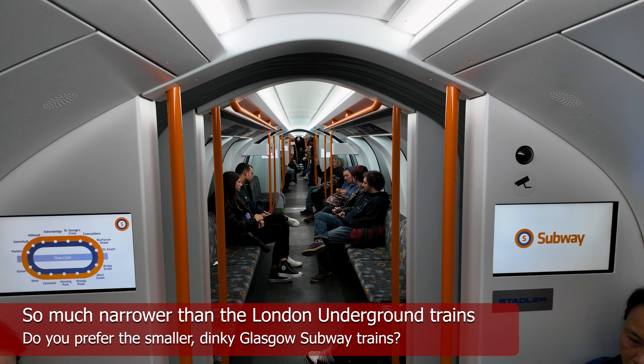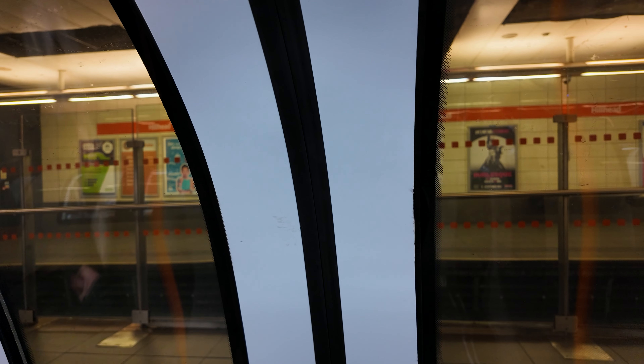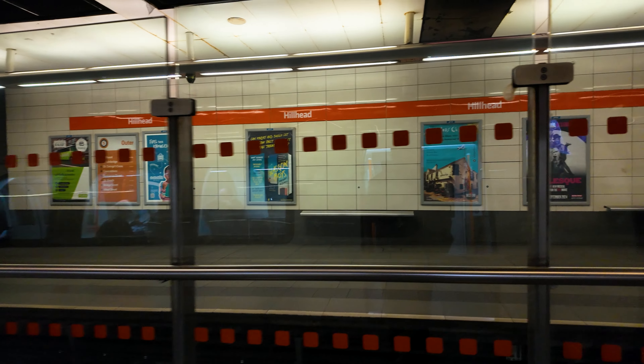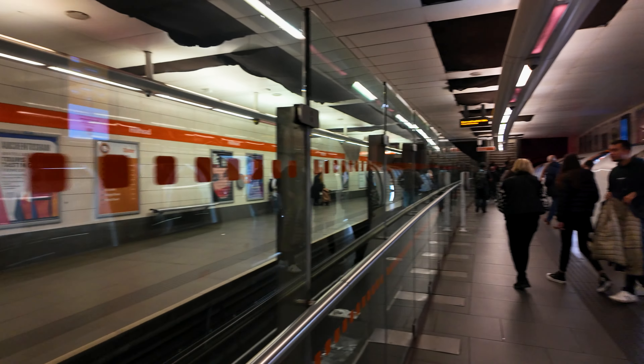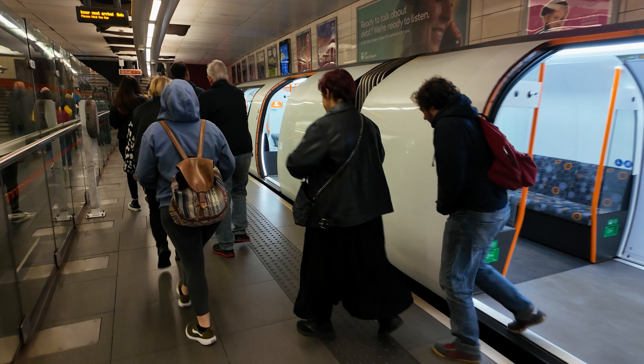There's actually not that much headroom. I'm only five feet eleven and my head is touching the ceiling standing up. Once upon a time, because of the orange trains — the second generation orange trains — the Glasgow Underground earned the nickname the Clockwork Orange.